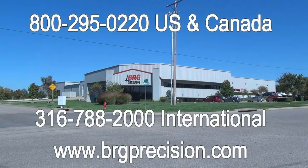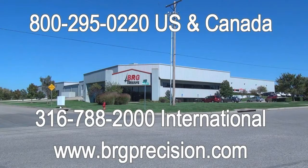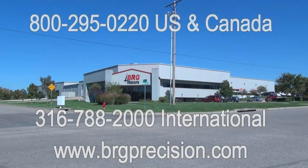Thank you for watching this video. If you have any questions you can reach us at 1-800-295-0220 in the US and Canada. International customers can reach us at 316-788-2000 or you can visit us on the web at brgprecision.com.